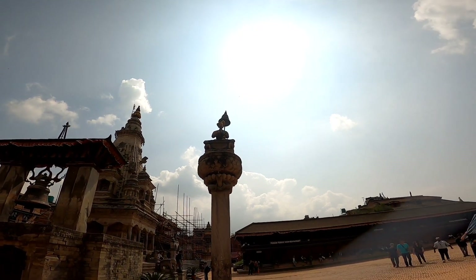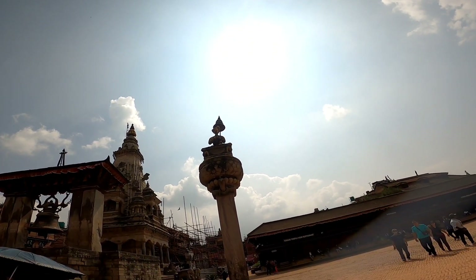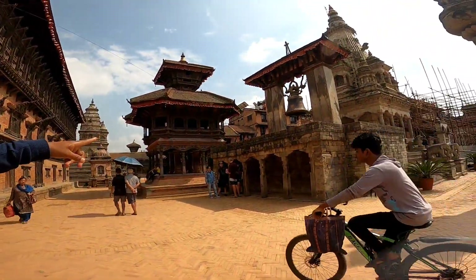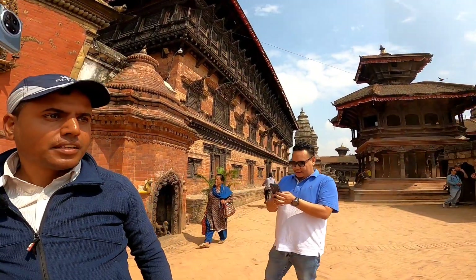This is called Bupa Tendra Mala. There are a lot of dynasties here. Among them, this is from the Mala dynasty. This is the Taleju Bell — we call it the Big Bell.